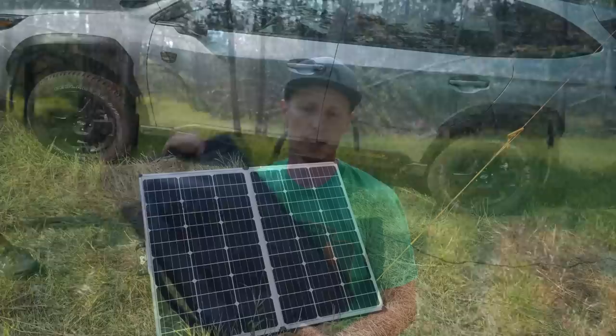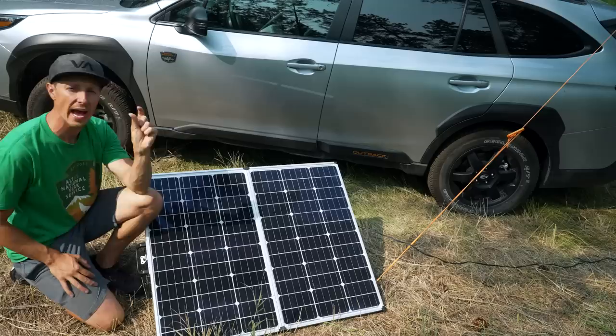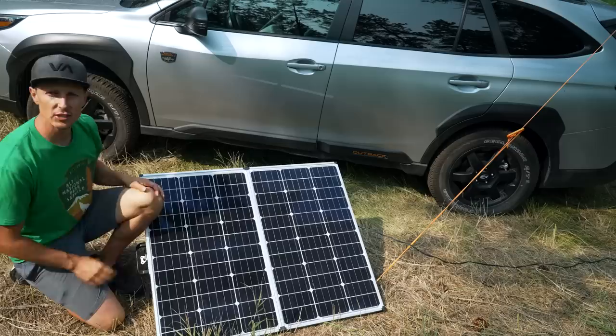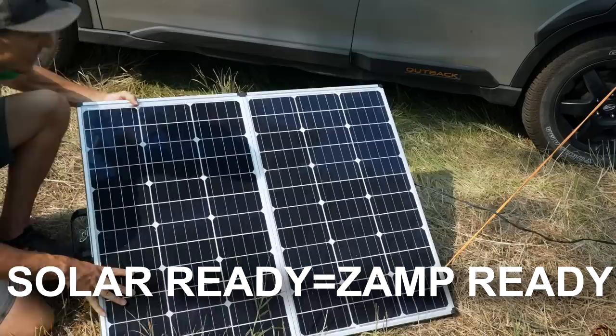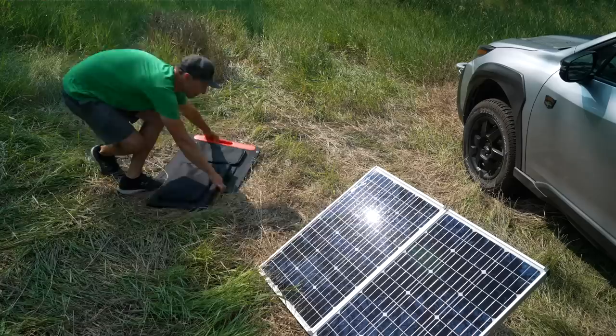A lot of teardrop and small camper companies are marketing their trailers as 'solar ready,' and I used to applaud that — but you have to read the fine details. The majority of them saying 'solar ready' mean it's only ready for a Zamp system, meaning there's no charge controller in the camper. They expect you to buy the Zamp setup that has the controller built into it, and there are a number of reasons why this is a bad thing to me.